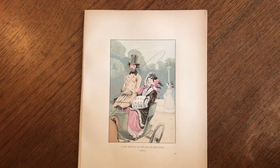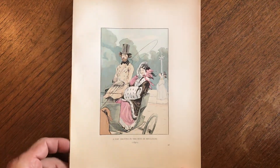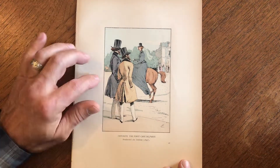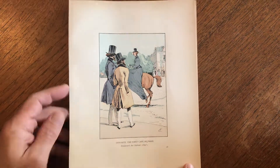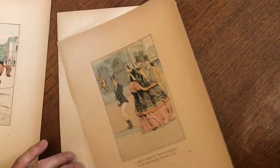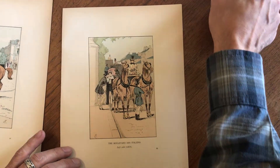19th century fashion illustrations depicting males and females, with primary emphasis on males in the vicinity of or around horses. These were done in the late 1890s in Paris.